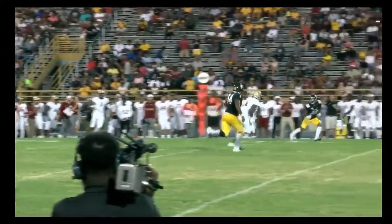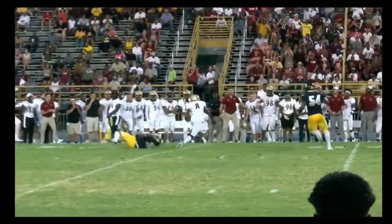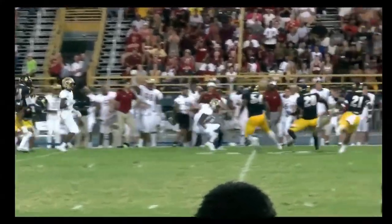Daughtry gets it — see, the linebacker's behind, he's in front of that defensive back, finds a little gap in the zone. He's able to get the first down. Nice play for Elon, Daughtry and Davis Cheek.